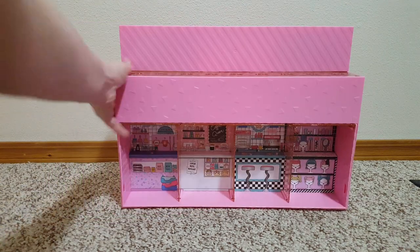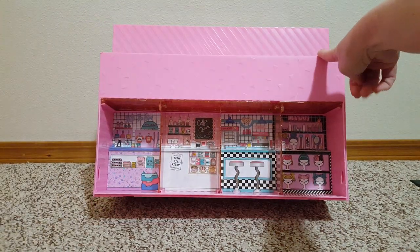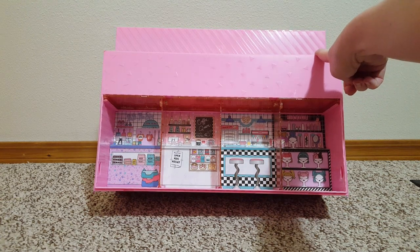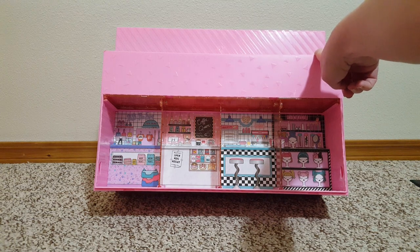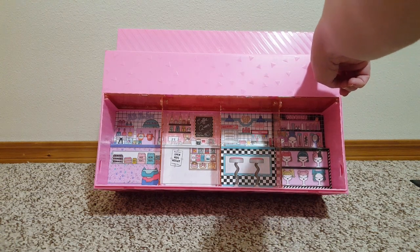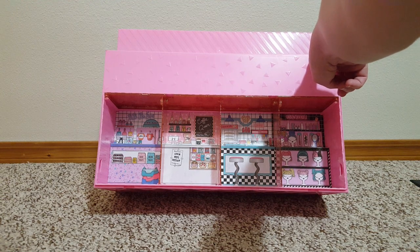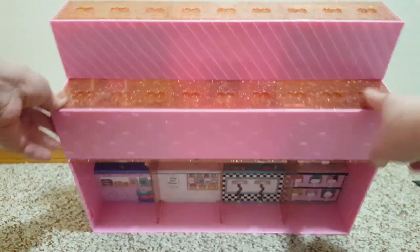As you can see on the bottom there are the little shops, I guess. Looks like a wig shop, a little diner bakery, and what's this? Like a cat — a pet store. And you can see the top has little spots for their feet.